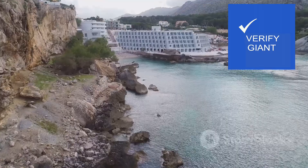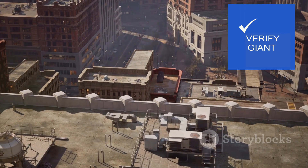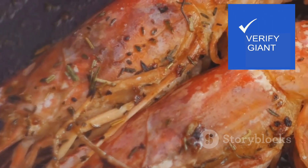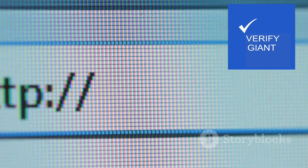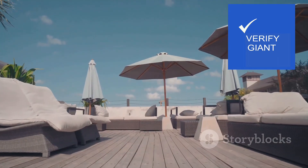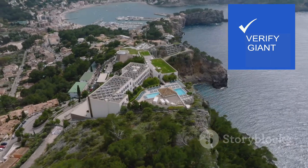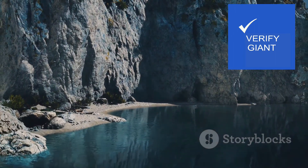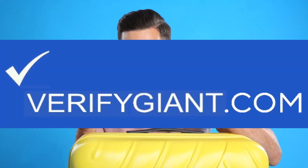Our exploration of Rocher de L'Océan hotel has taken us from its luxurious rooms to the bustling city beyond, weighing its pros and cons and exploring its culinary delights. But the final decision rests with you, dear viewer. Visit our website, verifigiant.com, in the pinned comments and description for full details of the hotel and whether it's worth your money — we have shocking details there. Thank you for joining me on this journey of discovery. Until our next adventure, may your travels be filled with wonder and delight.